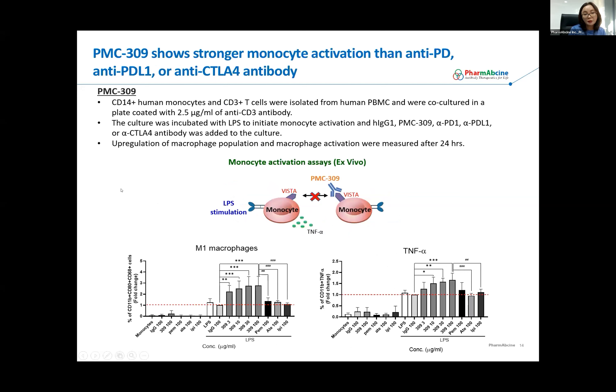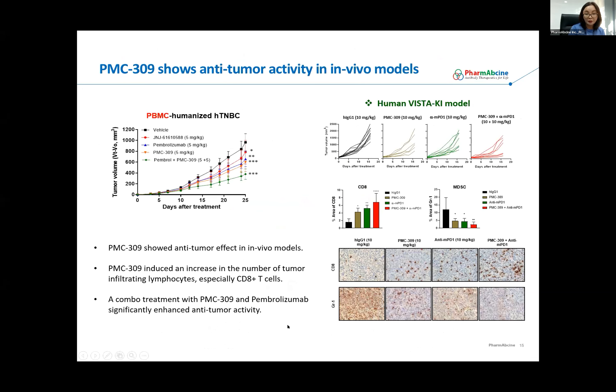We are also evaluating the role of PMC-309 in regulating other immune cells, specifically whether PMC-309 can also activate macrophages — and the answer is yes. In a similar co-culture setting, we differentiated the monocyte population with T cells and activated macrophages by adding LPS. The result is that PMC-309 addition can upregulate M0 macrophage and also activates macrophages, as measured by TNF-alpha. We believe PMC-309 can play a role in activating both T cells and macrophage populations.